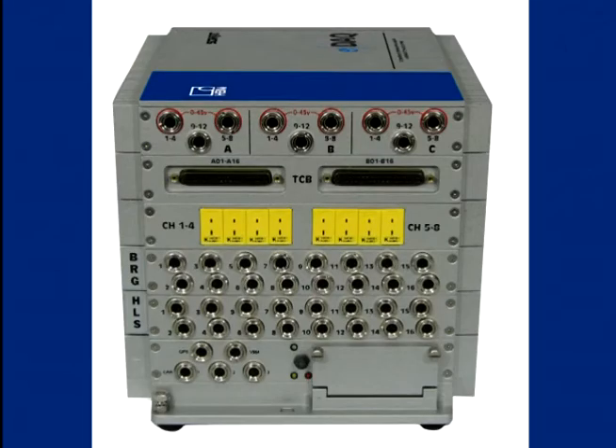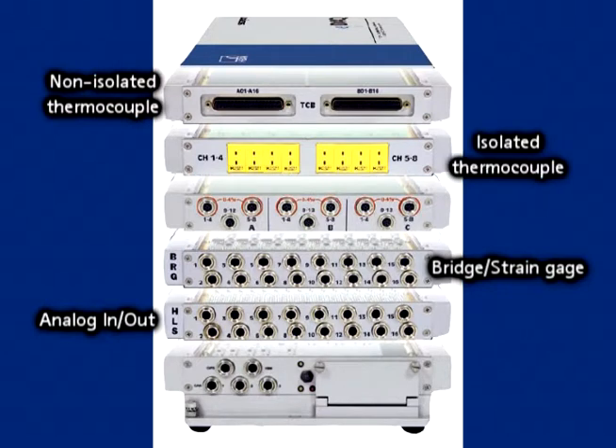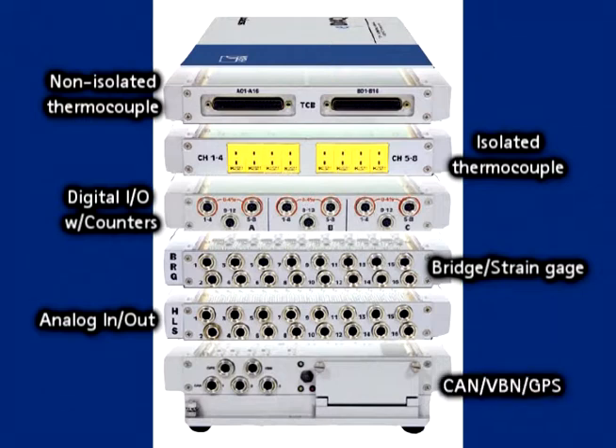EDAC comes with leading-edge signal conditioning, including analog inputs and outputs, strain gauge, non-isolated and isolated thermocouple, digital I/O with pulse counters, CAN, vehicle bus, GPS, and more.